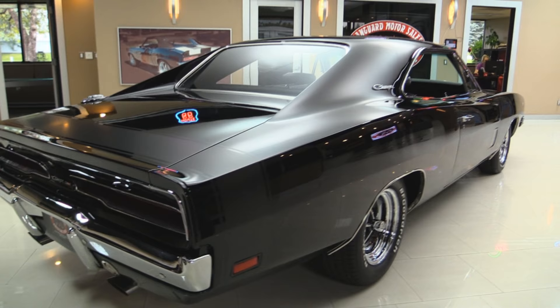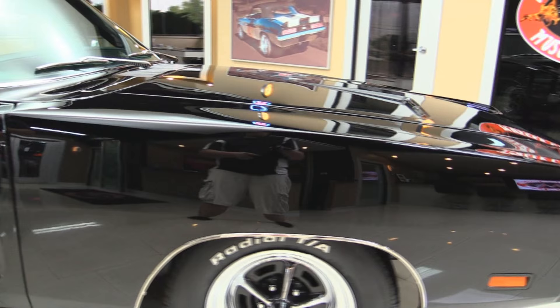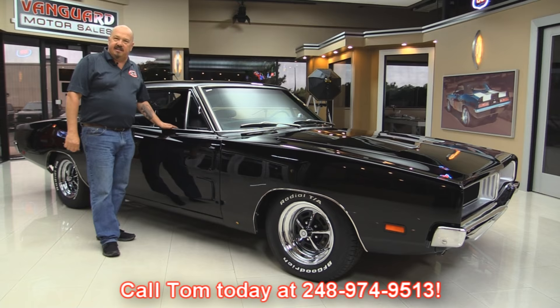Look down the side of it — look how nice and straight it is, it looks like a big old mirror. The doors lined up real nice here, and the door jamb is nice and clean. Now at Vanguard Motor Sales, we're not consignment dealers. That means we spent the time to check this car out before we bought it. We have 185 cars in stock and we own each and every one of them. Give Tom a call at 248-974-9513 — he can tell you all about this car. Now let's take a look at the interior.